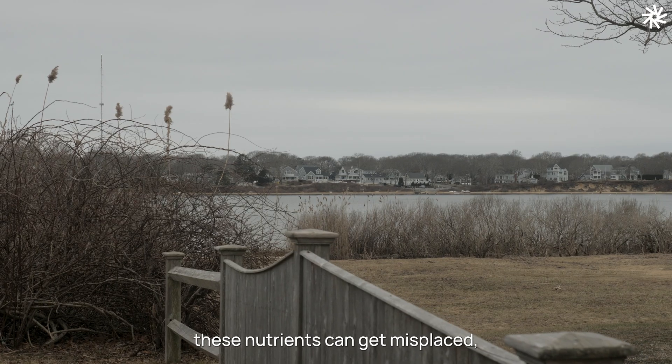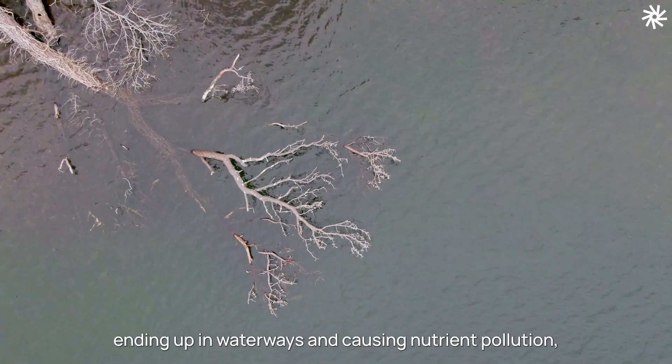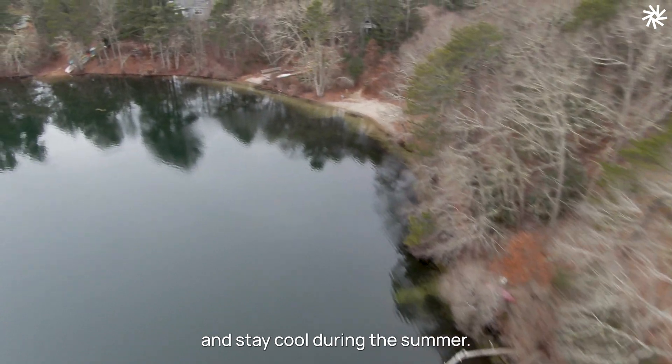However, in places like nearby Cape Cod, these nutrients can get misplaced, ending up in waterways and causing nutrient pollution, fertilizing harmful algal blooms that are toxic for aquatic ecosystems and cause beach closures, making it dangerous to swim and stay cool during the summer.